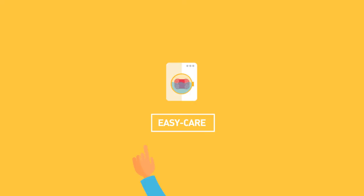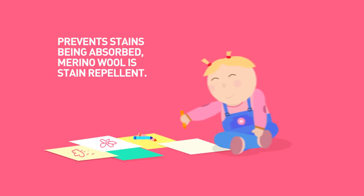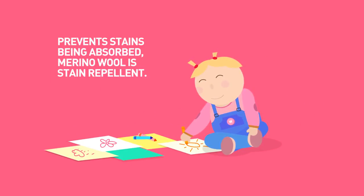Easy care. Why is Merino wool easy to care for? It helps prevent stains from being absorbed — Merino wool is stain repellent.